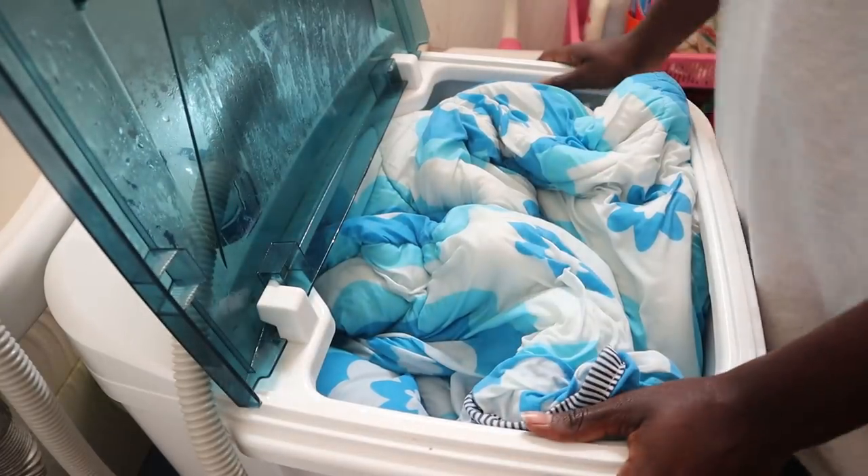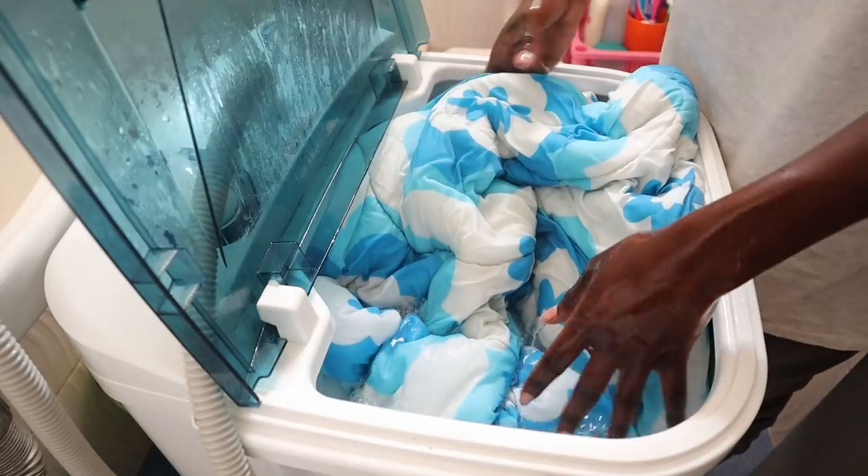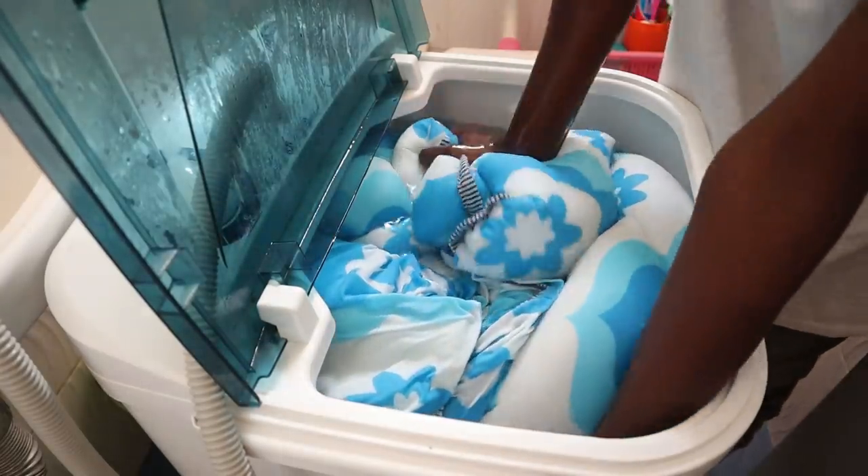So this is how I usually wash my duvet. It's a nice idea to move it around because it's quite heavy, especially when wet.